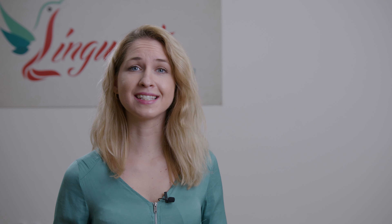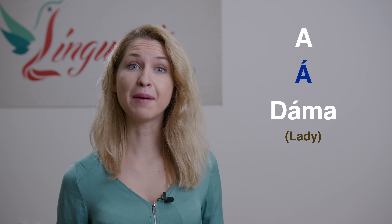Slovak language has different sounding letters depending on what marks, called diacritics, they have or what words are following them. There are four specific marks that you can find in some letters. Number one is an accent. This means the word needs to be pronounced longer.